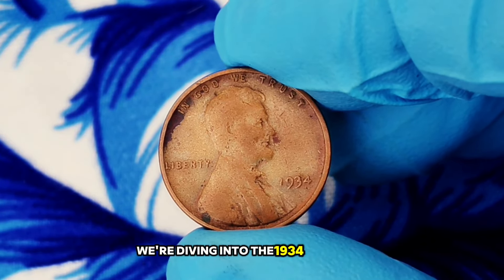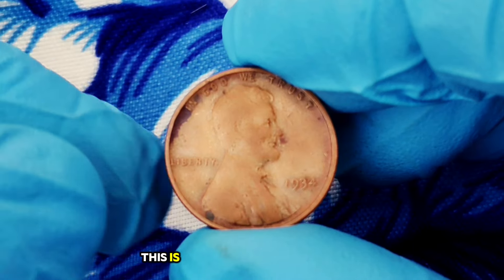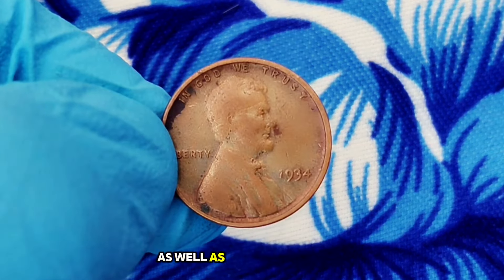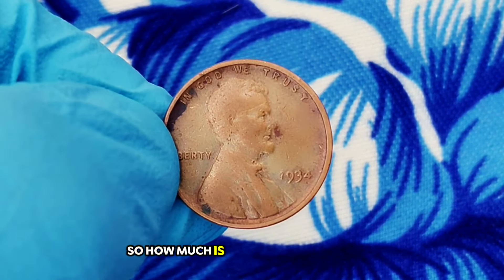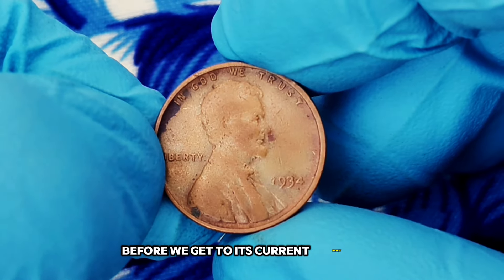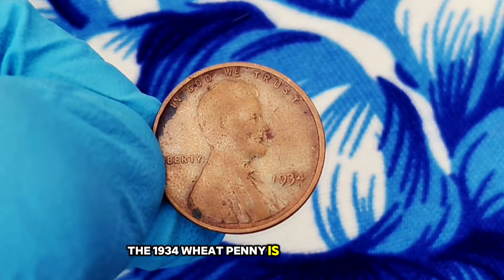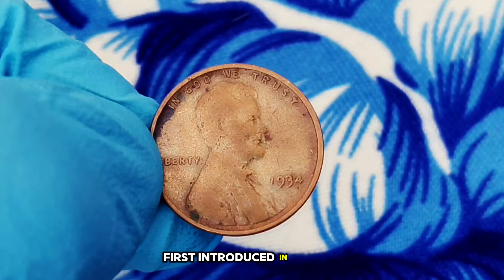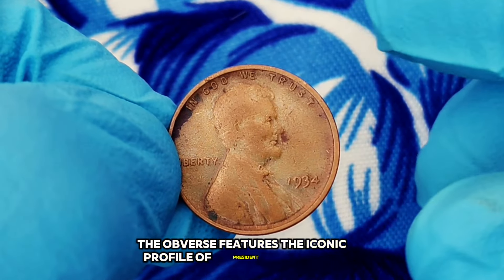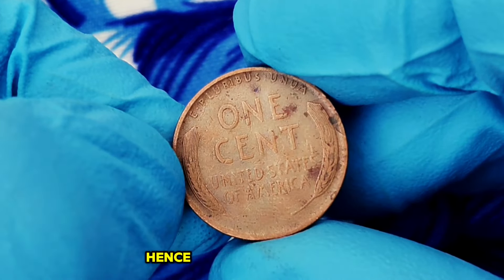First up, we're diving into the 1934 wheat penny, one of the more intriguing one-cent coins in American history. This is a coin with no mint mark, and we're specifically talking about its value in extra fine condition, as well as its rich history. The 1934 wheat penny is part of the Lincoln cent series, first introduced in 1909. The obverse features the iconic profile of President Abraham Lincoln, designed by Victor David Brenner, while the reverse shows two wheat ears — hence the name wheat penny.